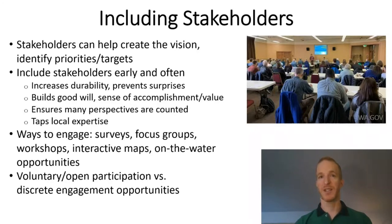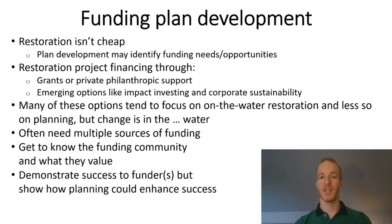The ways to engage stakeholders are numerous and growing. In the face of COVID, several of the states with which I'm working will likely use virtual engagement opportunities like webinars, surveys, and interactive online mapping tools. One final consideration when engaging stakeholders is just how open and voluntary their participation is — the approaches in North Carolina and Maryland have been particularly inclusive, while other experiences have been more prescribed with specific engagement opportunities. Funding is another important topic. Some might think that devoting funding to restoration plan development might take away from the dollars available to do the actual on-the-water restoration, but that's not necessarily the case. Planning can and should be used to identify new funding sources.